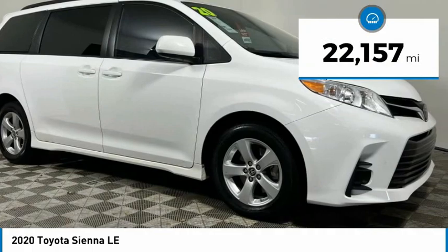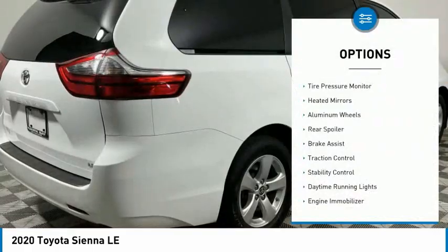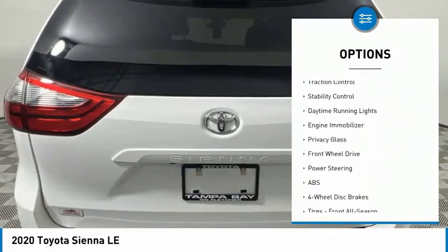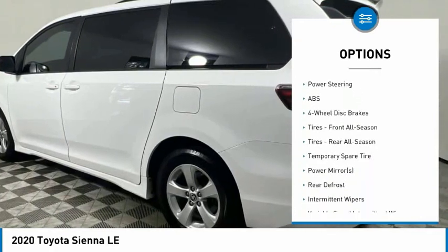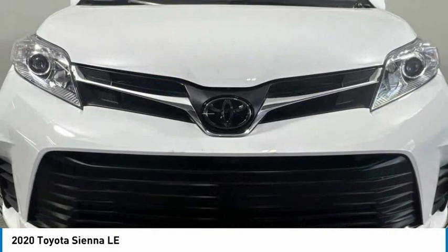This vehicle has less than 25,000 miles. Here are some of this vehicle's great options: tire pressure monitor, heated mirrors, aluminum wheels, rear spoiler, brake assist, traction control, stability control, daytime running lights, engine immobilizer, privacy glass.